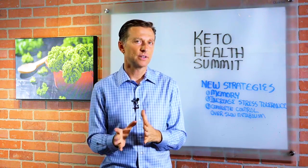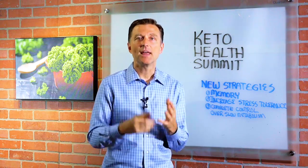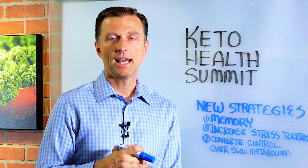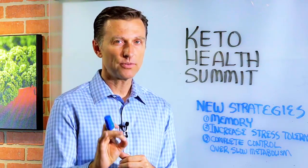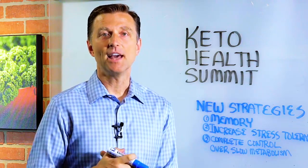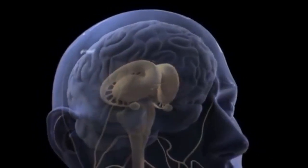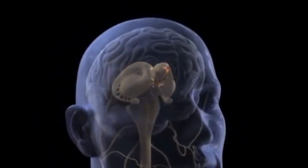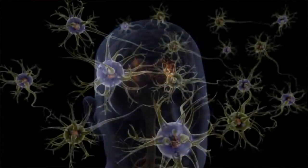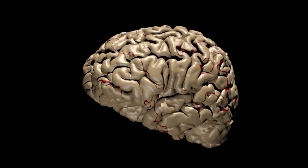We're going to do things very differently. We're only going to cover the most important things that make a huge difference. There are three very powerful strategies we're going to be talking about at the summit that you will not find in any of my YouTube videos. Number one is on memory — I'm going to show you something very cool to dramatically increase your memory and concentration that's going to blow you away.